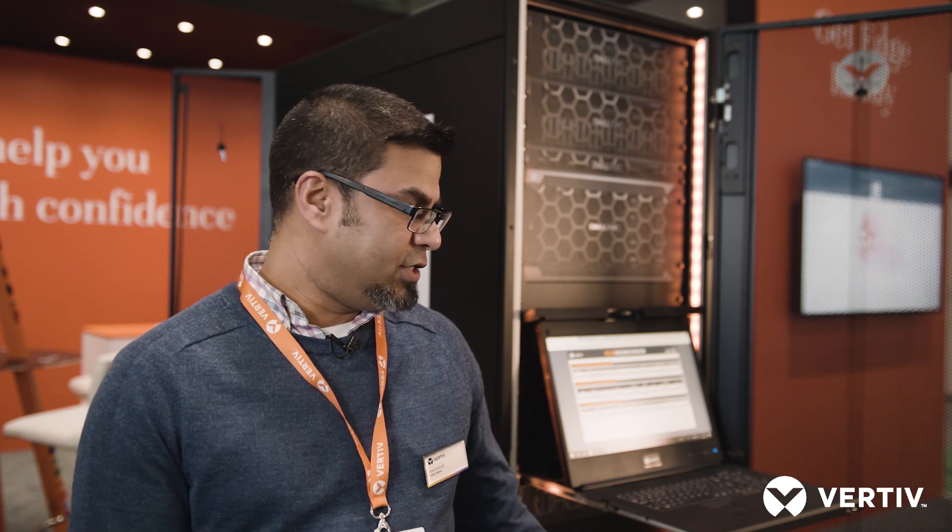Hello, my name is Xavier Gough. I'm Sales Engineer for UK and Ireland, and today I'd like to speak a little bit about the Vertiv Edge Solution.